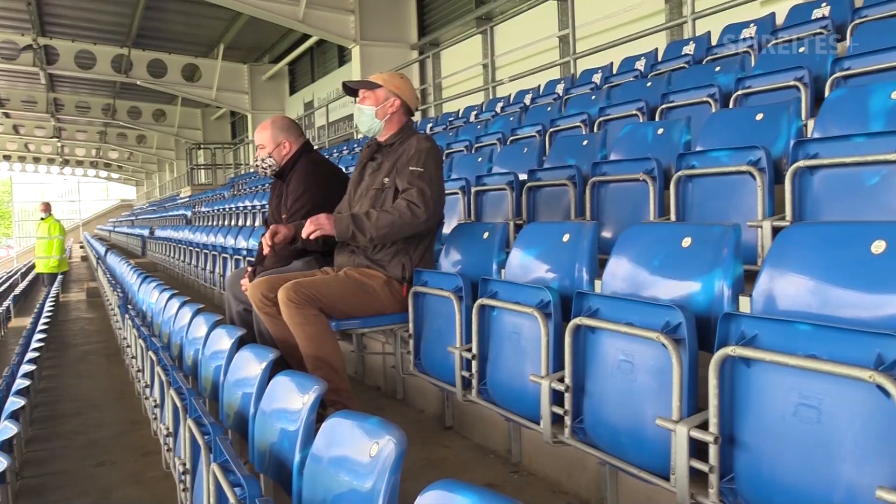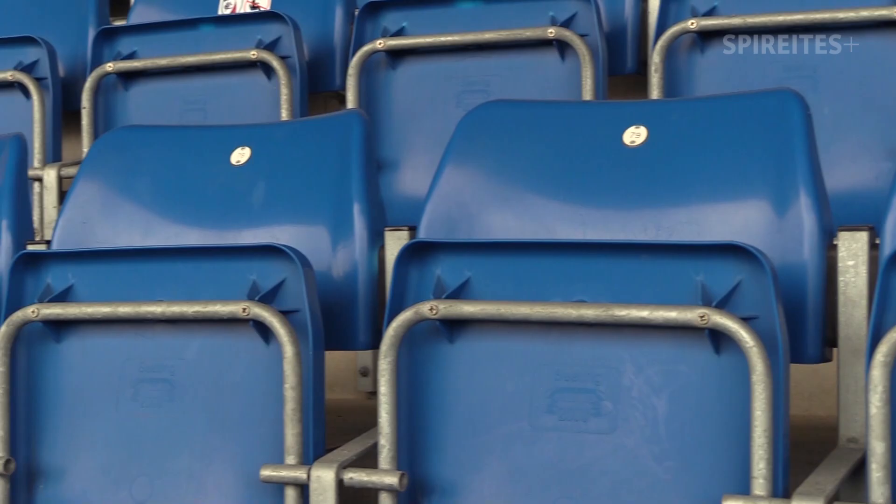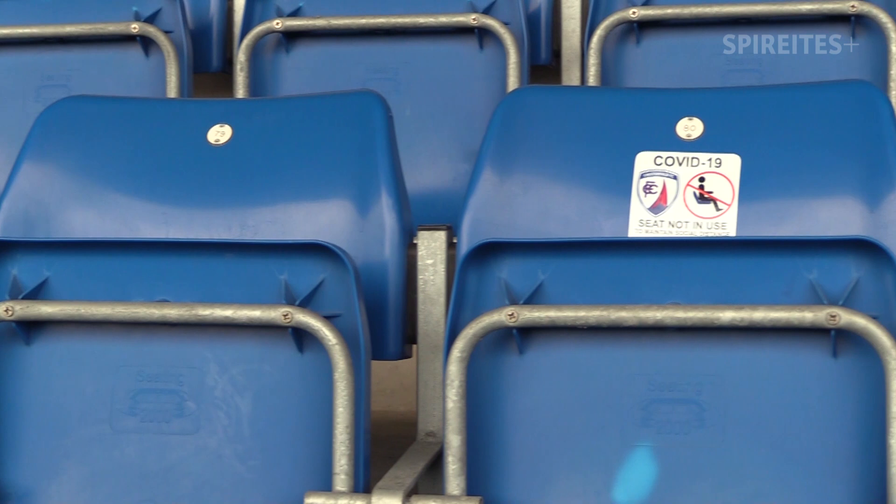Make sure you sit in your allocated seat and nowhere else. Stickers are clearly placed on seats which cannot be used in order to maintain social distancing between bubbles.